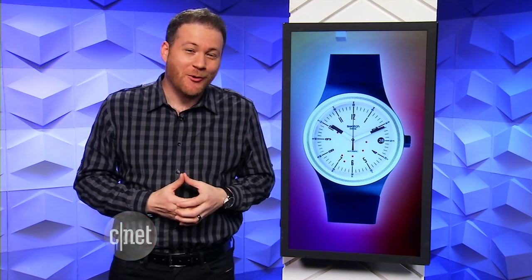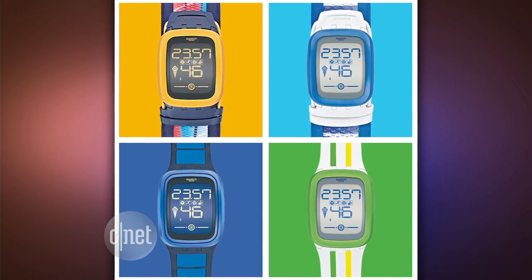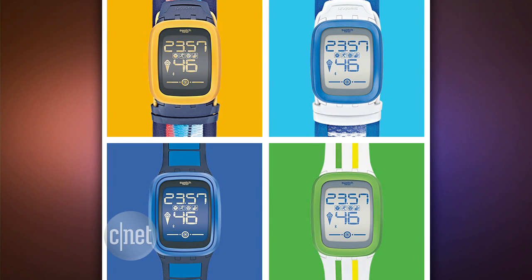Swiss watchmaker Swatch is taking some jabs at Apple's smartwatch. The company's chief executive has brushed off the gadget as an interesting toy that can't last more than 24 hours — and he's not wrong. Swatch plans to start selling smartwatches again later this year, but focusing on the watch side of things before anything else.